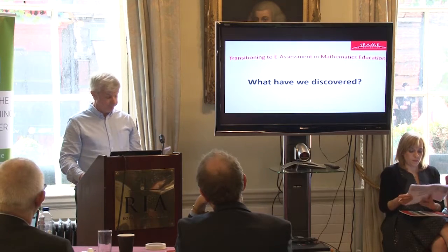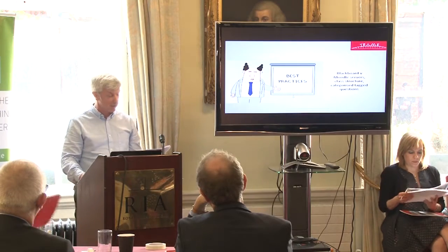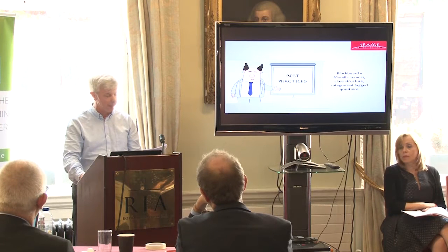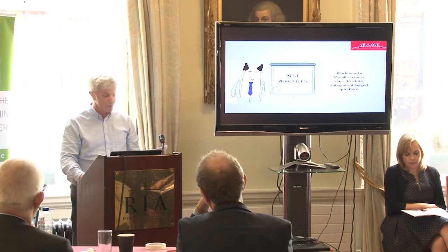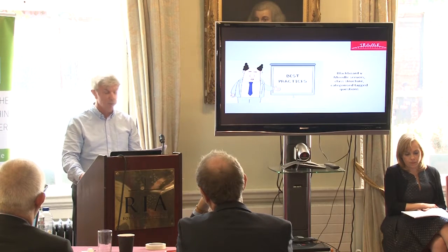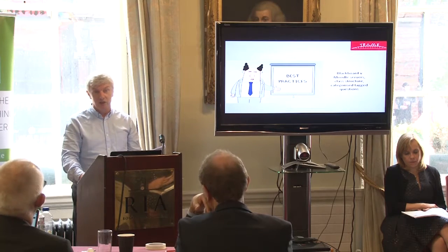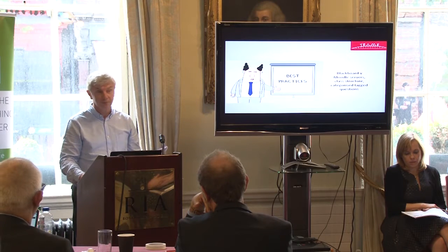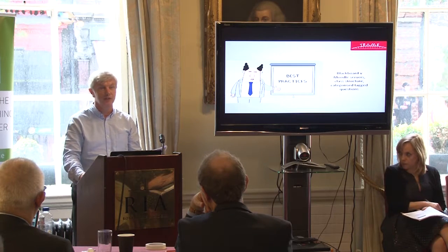What have we discovered? We have come up with a modality for integrating Numbas-based assessments in our courses, taking account of the distinct natures of the teaching and learning paradigms in our respective institutions. For example, Blackboard has worked seamlessly as a VLE in CIT, but not in UCC, where we experienced serious difficulty in transfer of marks from Numbas to Blackboard. We overcame these difficulties by using Moodle as the VLE. So which VLE is best? The answer is, of course, it depends.